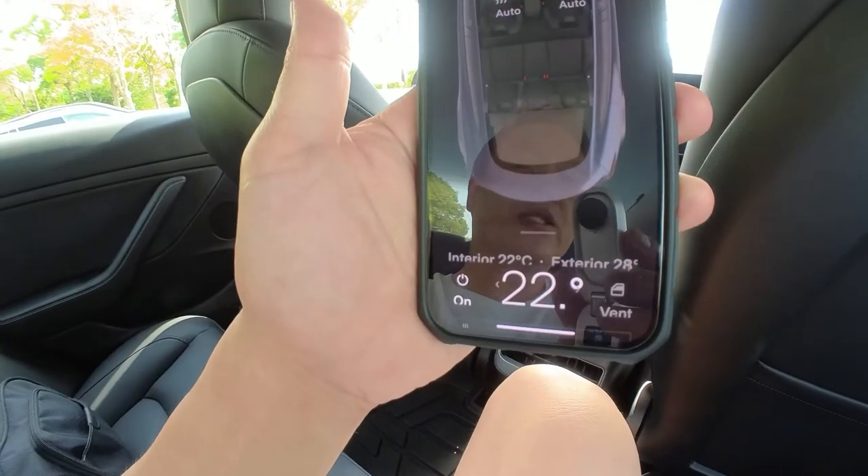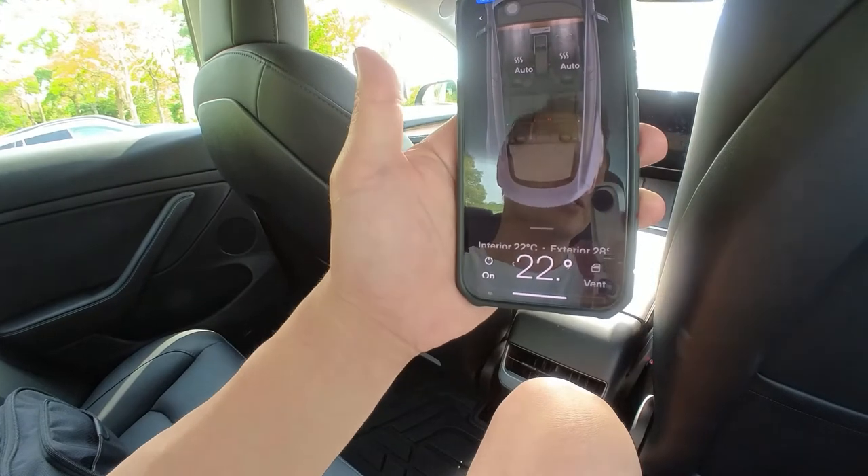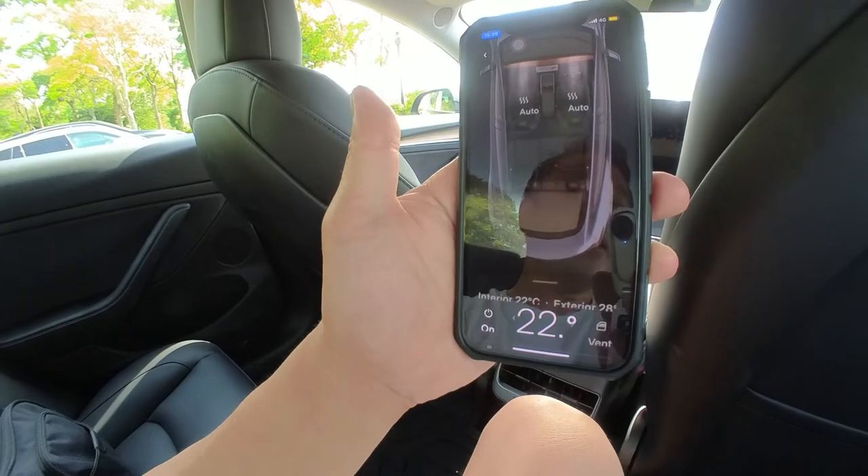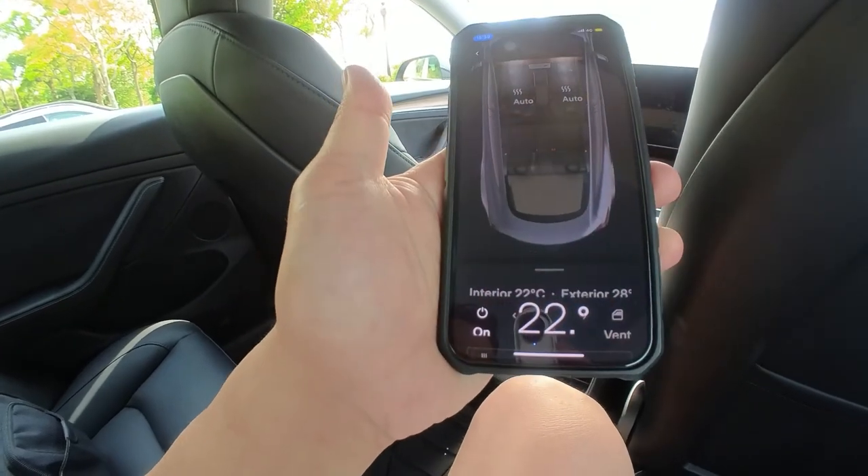Now it has reached 22 degrees Celsius. Okay guys, I'm going to chill in this car. Thanks for watching. Like and subscribe to my channel. Bye.